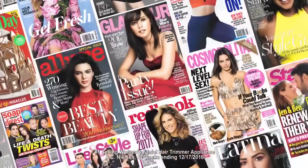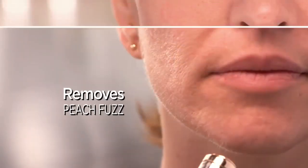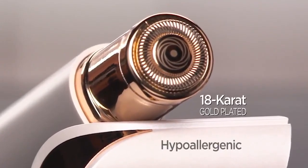Flawless is designed to be discreet — this looks like a lipstick, actually a very fancy lipstick, but inside is the finest German engineered technology that removes hair instantly and painlessly with microscopic precision. It just takes seconds to get your whole face done, and with an 18 karat gold plated head, it's hypoallergenic and gentle on all skin types and tones.